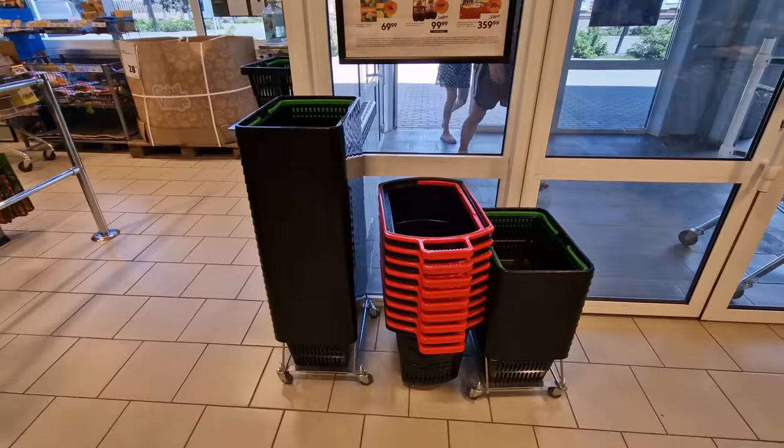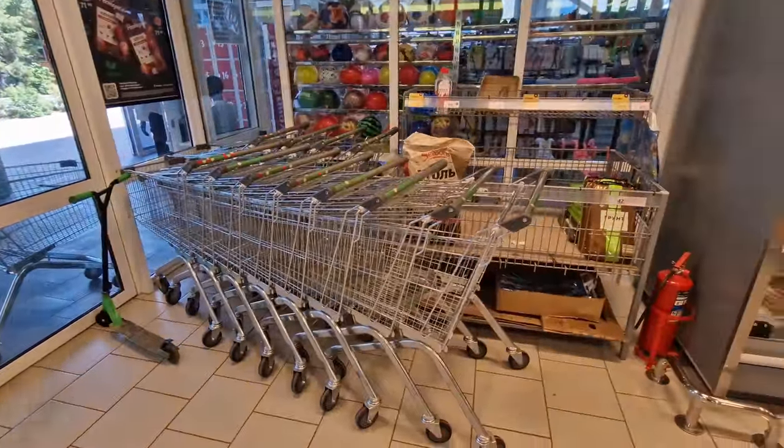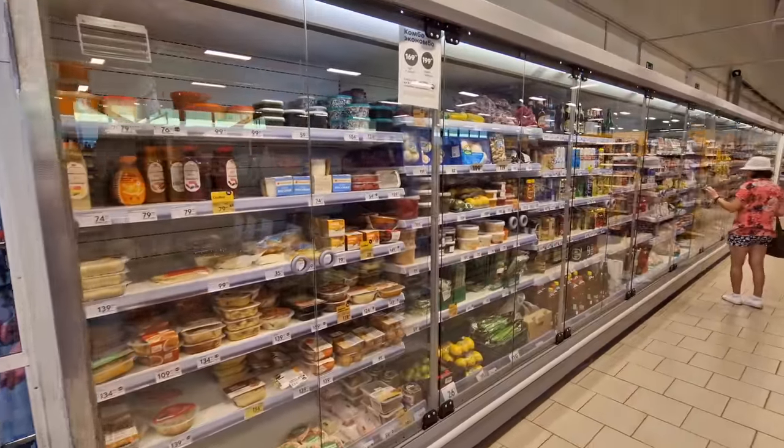Being it's a bigger Pyaterochka, they've got shopping trolleys and of course the traditional baskets — these are the ones that people use in every store throughout Russia. But if you want to do a little bit more shopping you've got the larger baskets, and then we've got the refrigerated section here.